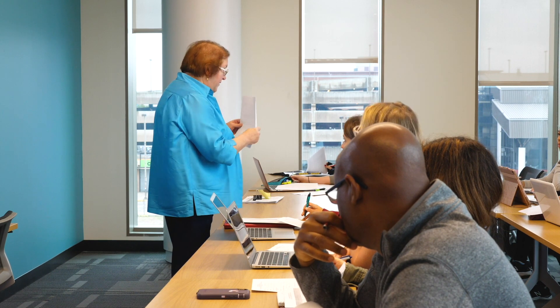The wound ostomy continence specialty is a tremendous way to advance your career. I became a WOC nurse in the early 1990s and it revolutionized my career. It built on my own perioperative background and gave me an opportunity to take those past skills and direct them in a different way. I quite frankly fell in love with my job all over again when I specialized as a WOC nurse.